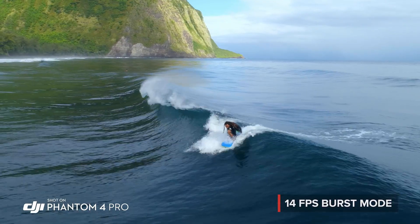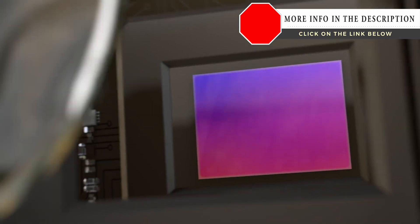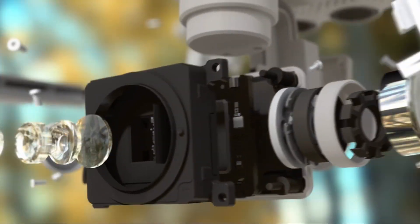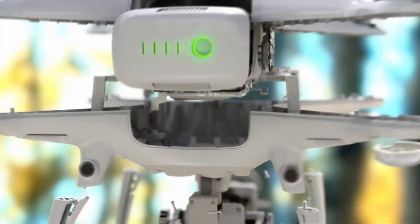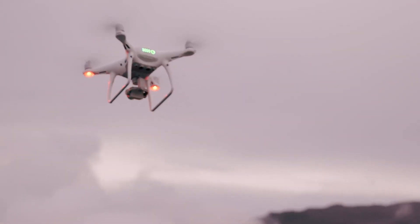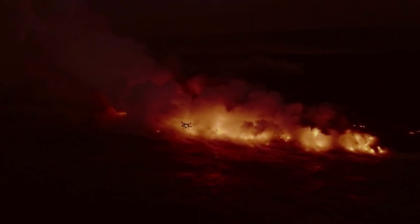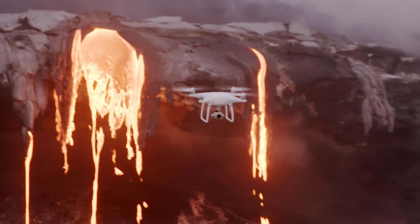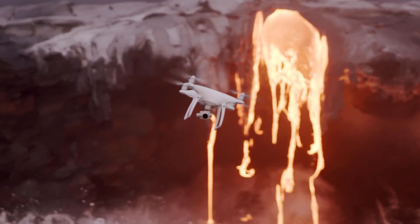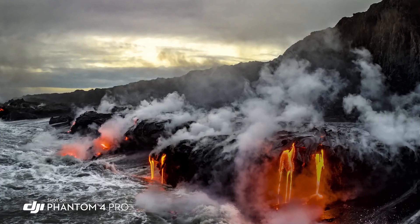Grab the perfect moment using burst mode. All of this makes the Phantom 4 Pro the most advanced aerial camera ever found in the Phantom series. The Phantom 4 Pro is now a huge step forward. I'm taking photos of the lava when it's darker out and the glow of the lava is coming off of it. The image sensor in this camera is a one-inch sensor, 20 megapixels.